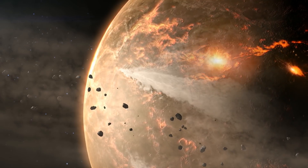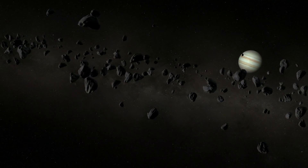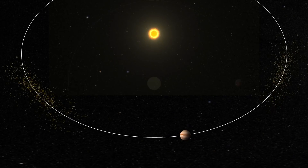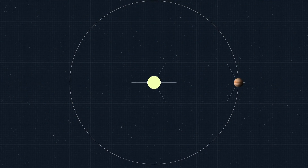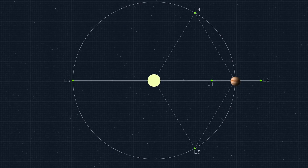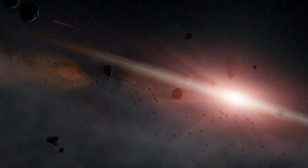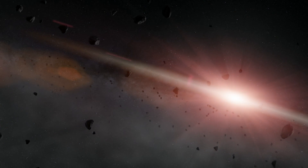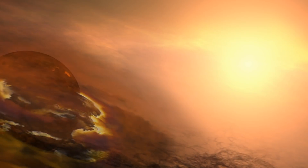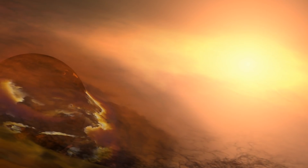Trojan asteroids are an interesting population of small bodies that are left over from the formation of the planets. They lead or follow Jupiter in its orbit by roughly 60 degrees. If you look at the gravitational attraction of the Sun and Jupiter and put something exactly 60 degrees in front of Jupiter, it's stable forever. As a result, these objects are really the leftovers of planet formation — the stuff that went into growing Jupiter and Saturn are now trapped in these locations.